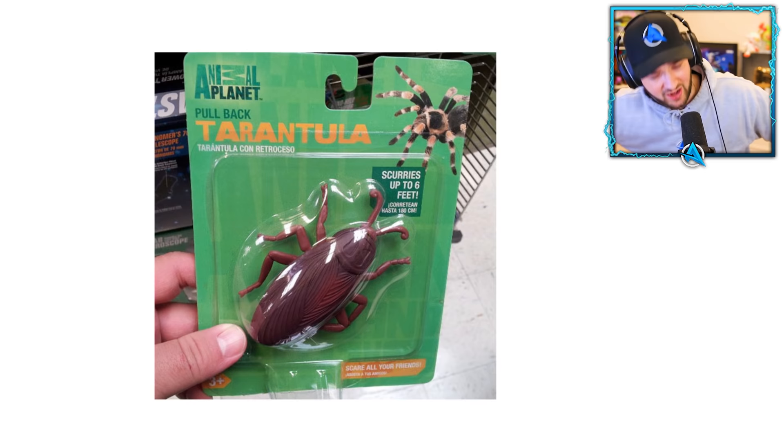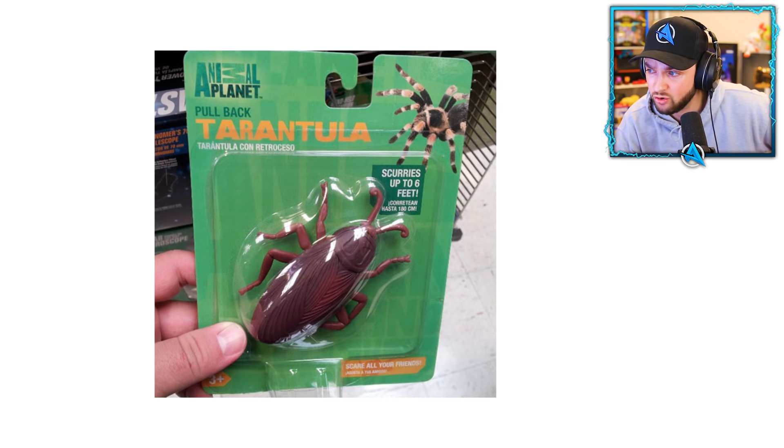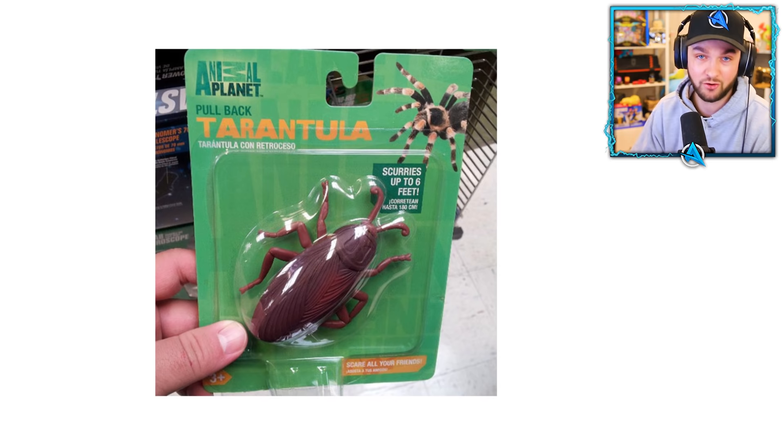What if I told you tarantula — you'd think of a scary spider. This is what Animal Planet thinks a tarantula is. Why is there a cockroach in there? The packaging says it scurries up to six feet — that's also just absolutely horrific. Either of them would scare me, but that is definitely not a tarantula. Come on, Animal Planet.